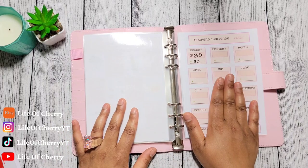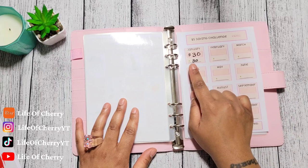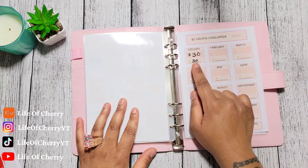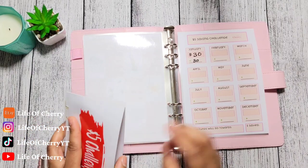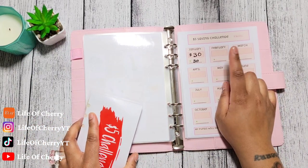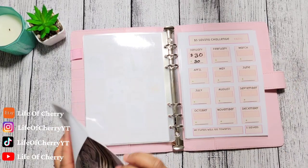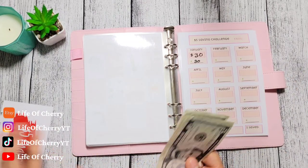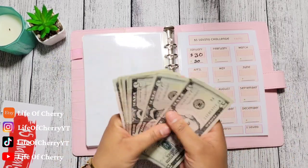So last month in January, to close out January, I had $30 saved in my $5 savings challenge. So I'm going to count how much I have now. I'm going to plug it in and then we're going to see what the difference was — like how much I was able to add for the month of February. So here we go. Before I start counting, remember last month I had $30.